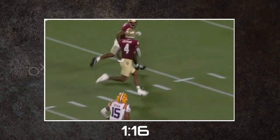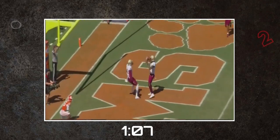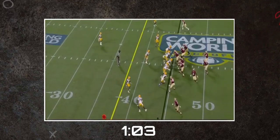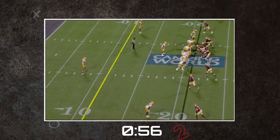Unfortunately, what Coleman brings in tools he loses in terms of polish. He brings a lot of the separation concerns that highly-touted height-weight-speed receivers in the past fell victim to when translating to the NFL. Coleman often feels reliant on that athleticism and physicality and doesn't win in numerous ways like some of his draft class competition. You come away from his highlight reel thinking this is great, but why is he always in these contested situations?